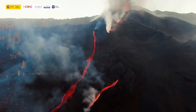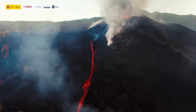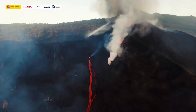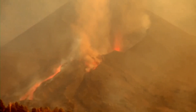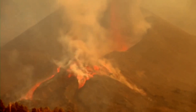Lava continued flowing to the sea along the same path, and several new vents opened northwest of the main cone. During most of the 4th of October, the volcano produced a dense ash column that rose 2 to 3 kilometers and drifted south or southwest, sparing the El Paso area this time. Lava fountains rose hundreds of meters and ash plumes rose as high as 4.5 kilometers.